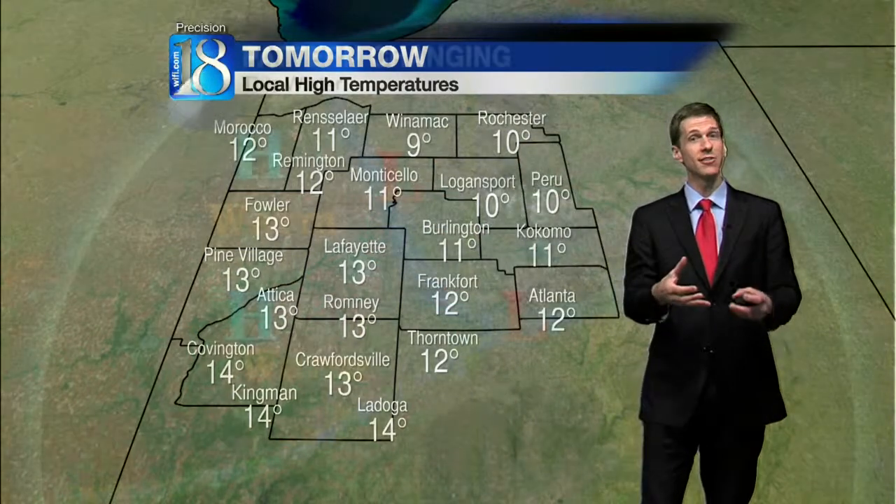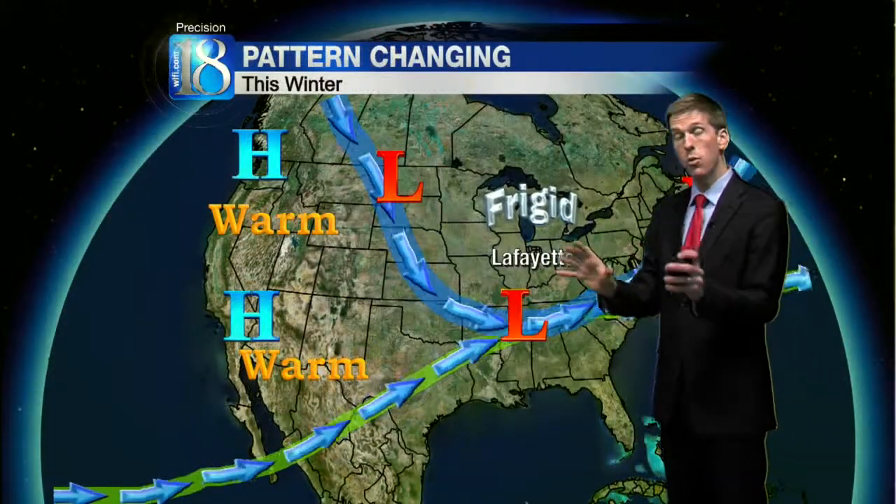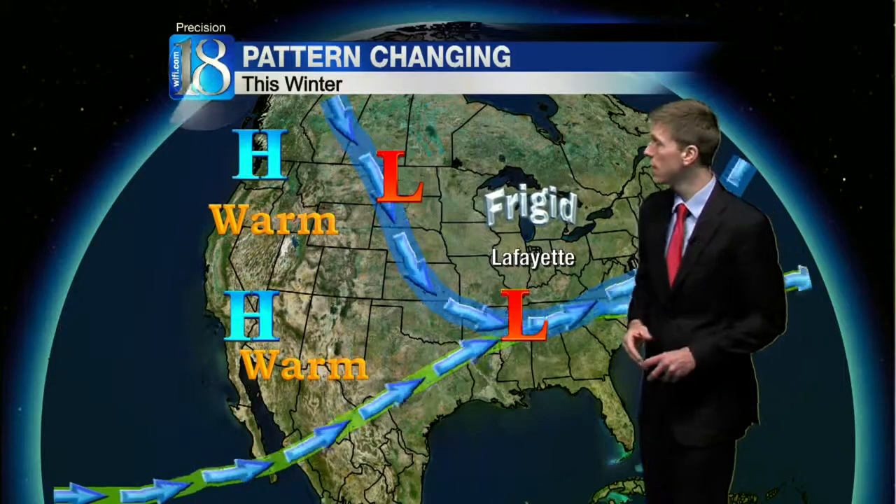The good news is there's not necessarily a lot of wind. So with all the sunshine, it'll still feel warmer than what it actually is.